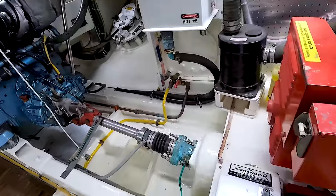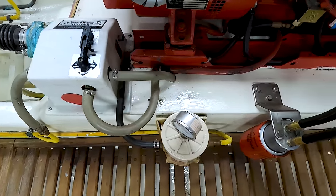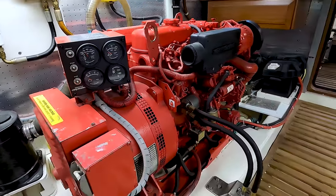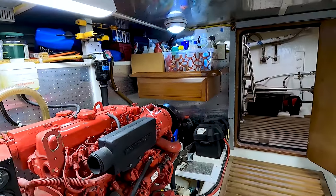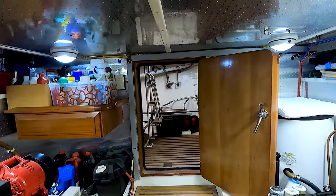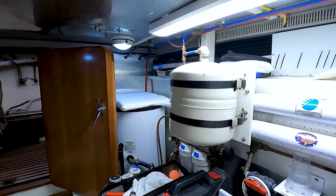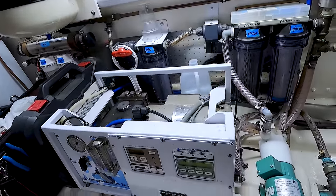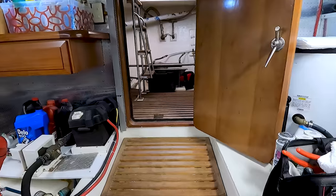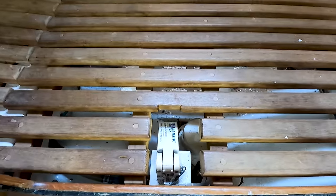There's the other active fin stabilizer and a view forward of both engines. Coming back on the starboard side: oil change system, Racor for the Westerbeke generator. A clever teak work shelf bench. The door for the lazarette. Hot water tank. Water maker — it's a Village Marine.